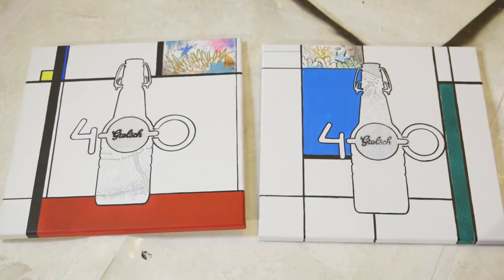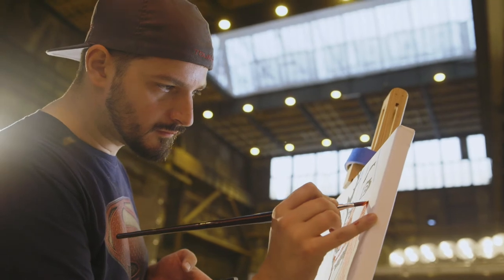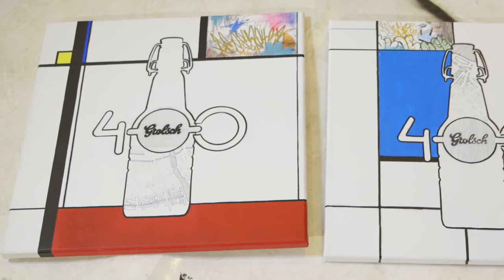We did this as a commission for Grosch, and the old classic Piet Mondrian pieces are actually collaborations that I did with an artist from South Africa, which is a lot of fun. He drew a map of Amsterdam in these bottles.